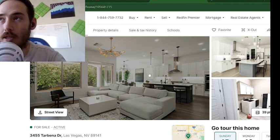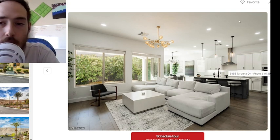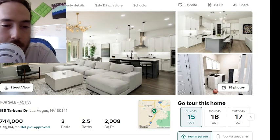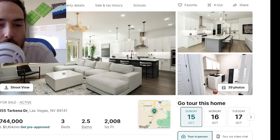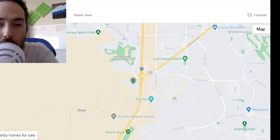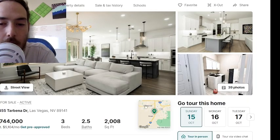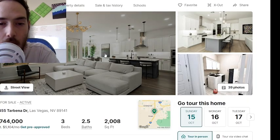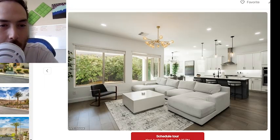All right, here is the contrasting place. This is a very similar situation — 750,000, about 3,252 square feet built in 2008. So we're missing a bedroom, half a bath, and about 2,000 square feet compared to the other place for almost the same price. The only difference is we are a lot closer in the city. This one is more in Enterprise, Nevada — a little bit closer to everything, so therefore the higher price tag for less space.